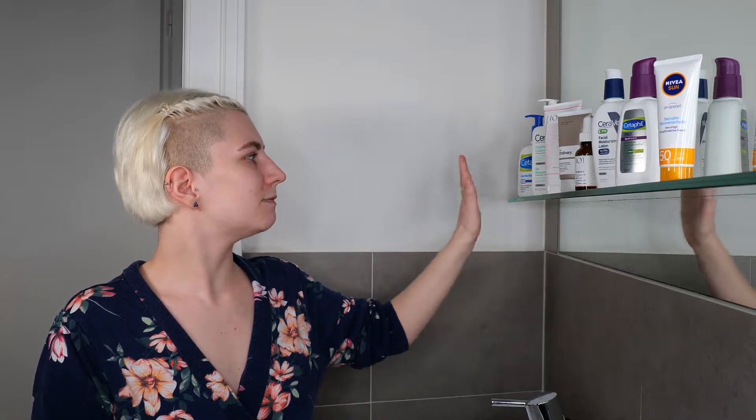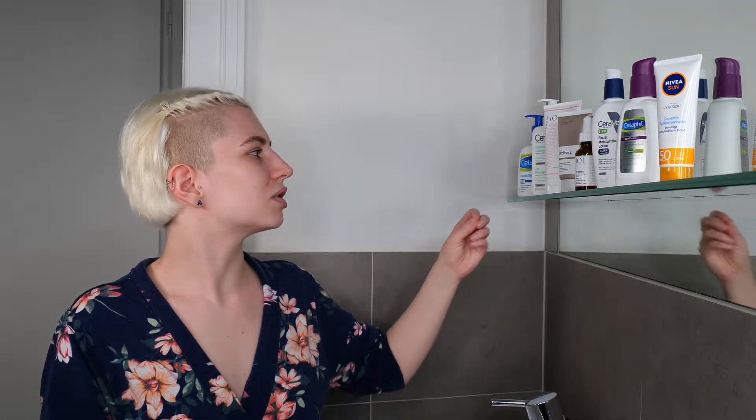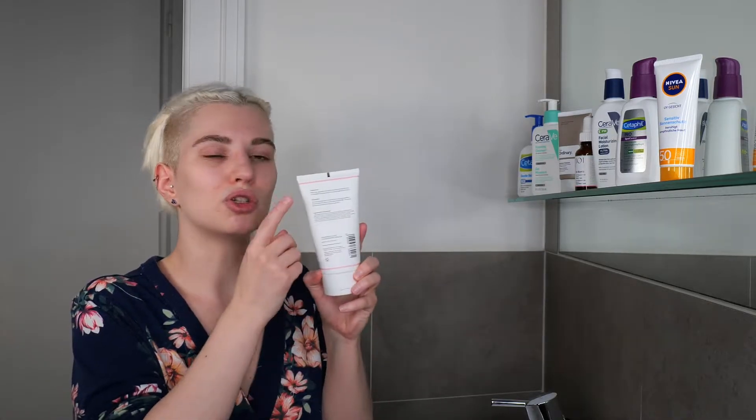I have a few examples right here from Cetaphil, CeraVe, Geek & Gorgeous, or The Ordinary Balm Cleanser. I'm going to stick to the Geek & Gorgeous Jelly Joker Cleanser, which is great for all skin types — this is just an example. If you have a different one at home that works well for you, go ahead and stick to it. Just make sure to read the directions on the packaging. In this case, I need to apply this cleanser on wet skin, so the first step is wetting my face, neck, and hands with lukewarm to warm water before using the cleanser.